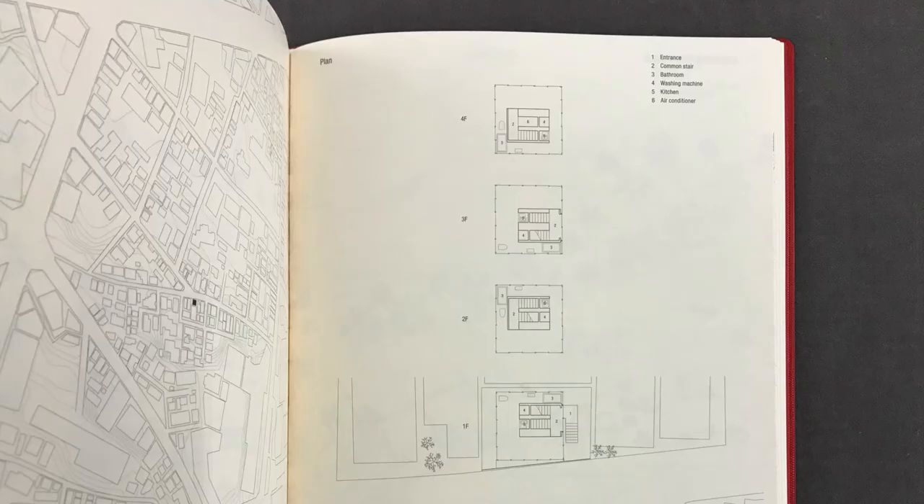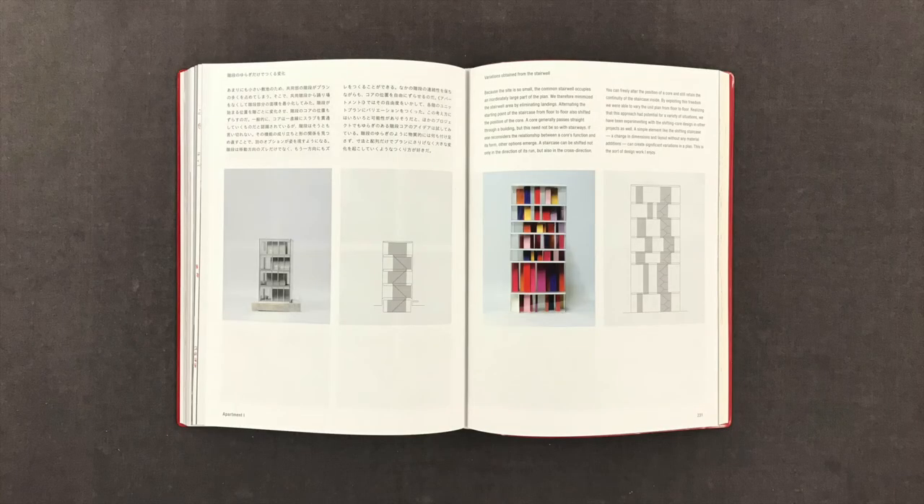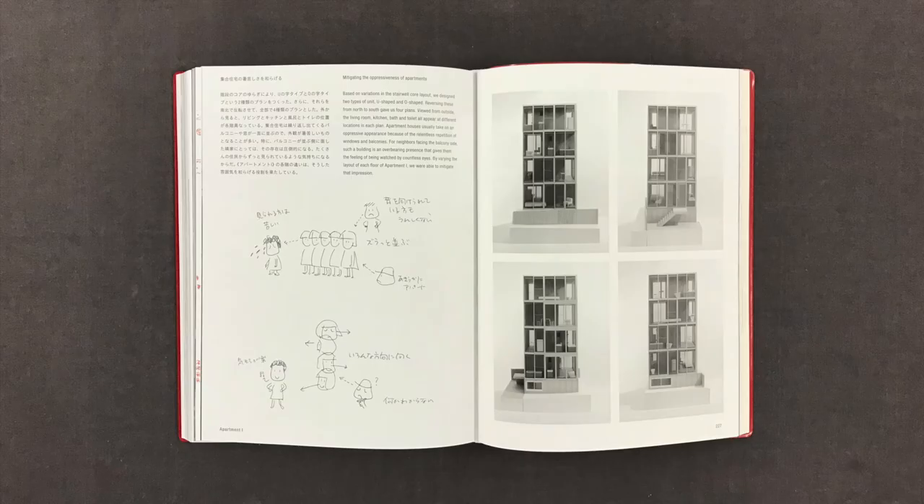Based on variations in the stairwell core layout, we designed two types of unit: U-shaped and O-shaped. Reversing these from north to south gave us four plans. Viewed from outside, the living room, kitchen, bath and toilet all appear at different locations in each plan.